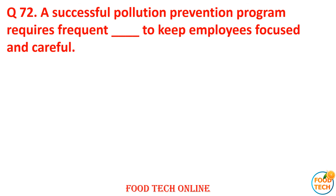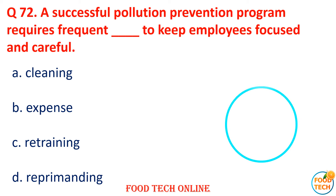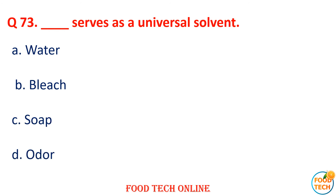Question 72: A successful pollution prevention program requires frequent dash to keep employees focused on safety. A. Cleaning, B. Expense, C. Lead retraining, D. Reprimanding. Answer: D. Reprimanding.